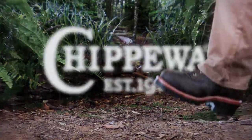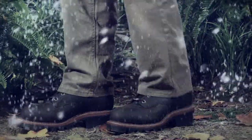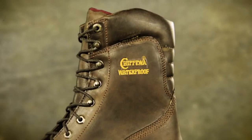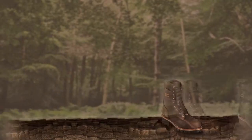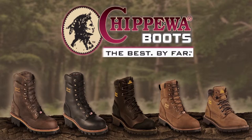Chippewa Boots are made for those who demand highest quality and the very best value in tough, rugged, outdoor lifestyle footwear. They're made with the very best name brand components, including Chippatex Waterproof Membrane, Thinsulate Brand Ultra Insulation from 3M, and durable Vibram outsoles. Don't settle for anything less. Chippewa Boots, the best by far.